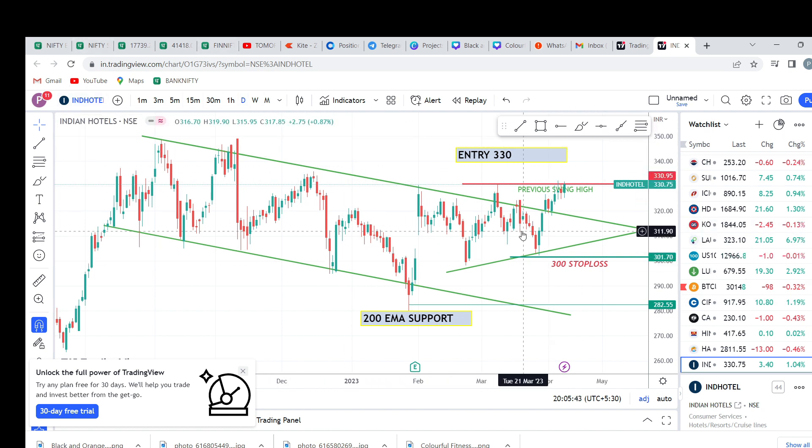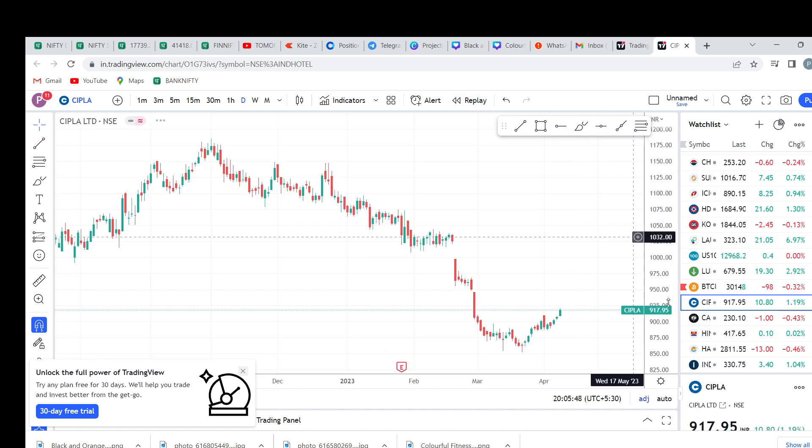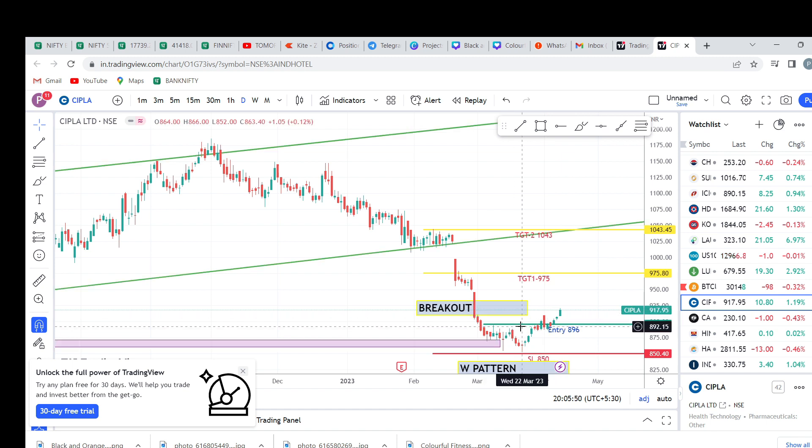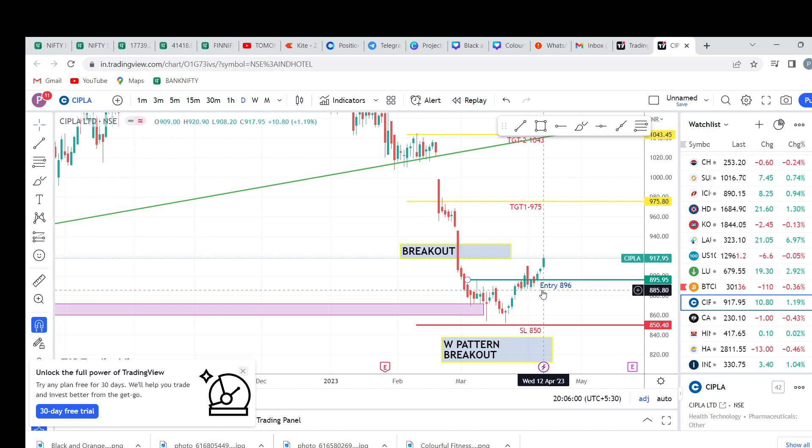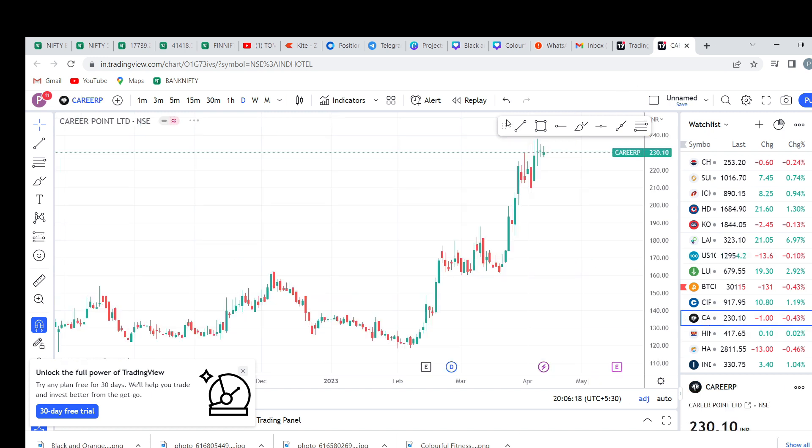First stock is CIPLA. CIPLA entry is 896, that is 917, close to present. So we have a nice breakout pattern. Retrace, open market breakout, retrace — so 1% gain. First target hit.